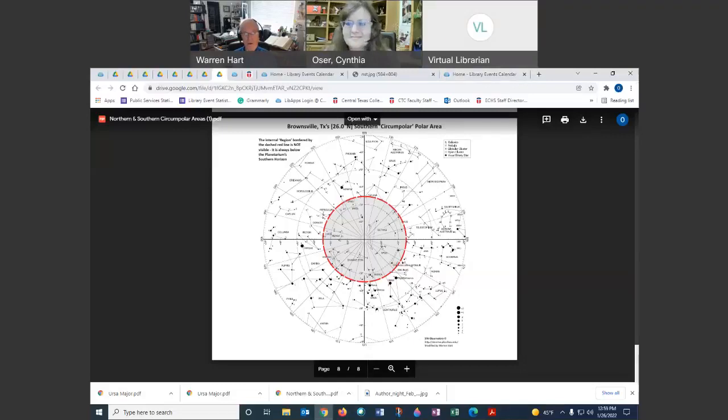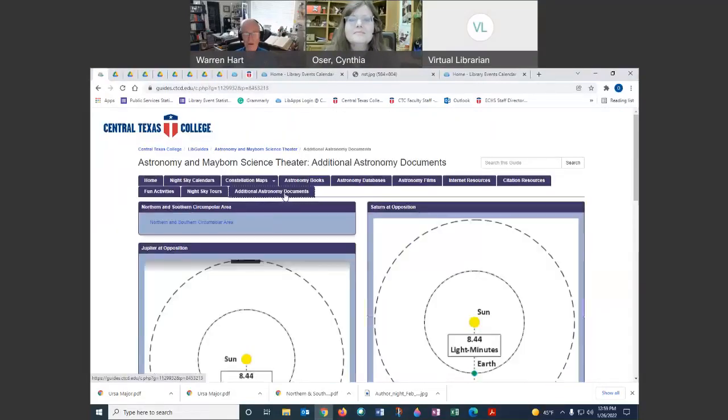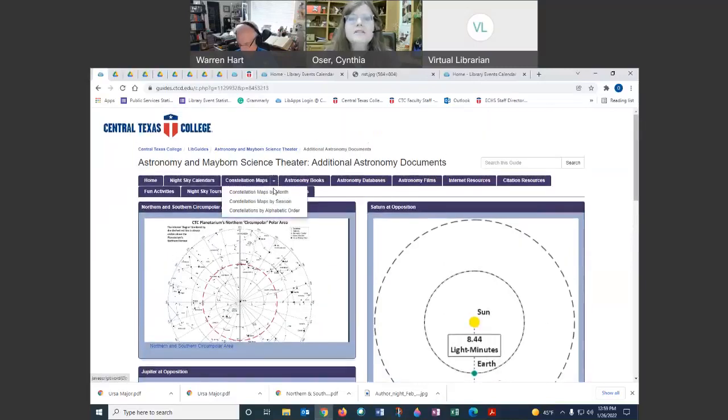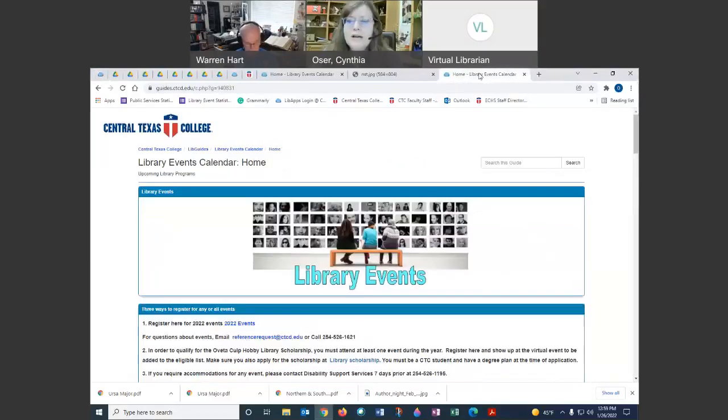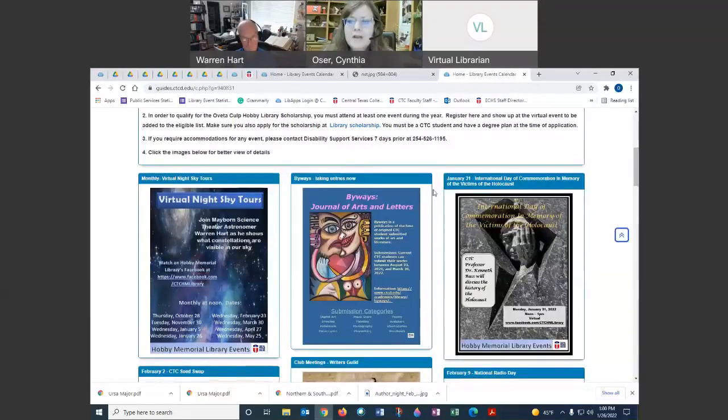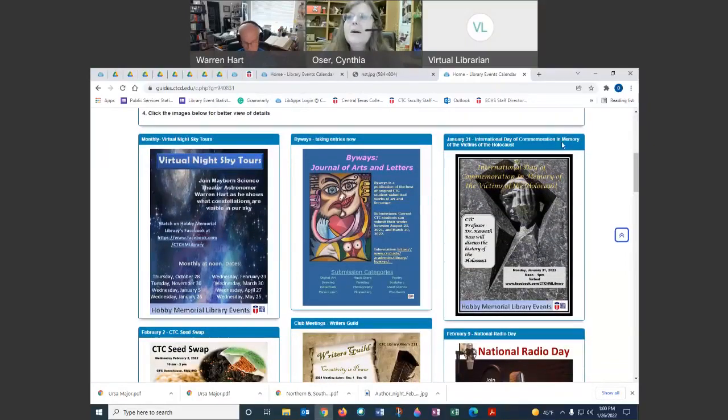This circumpolar material will be posted on the LibGuide under additional astronomy documents. Thank you very much, Warren. I learn so many new things and I find myself always looking up at the sky. I want to remind you of a few upcoming events. Next Monday, we have International Day of Commemoration in Memory of the Victims of the Holocaust with Dr. Kenneth Bass, talking about the history of the Holocaust — here on Facebook at noon.